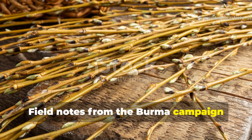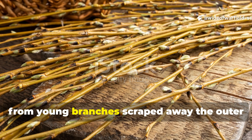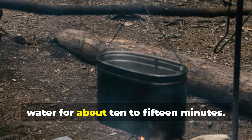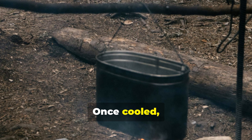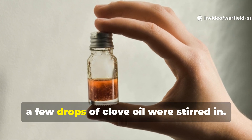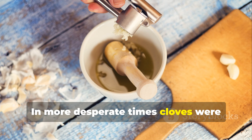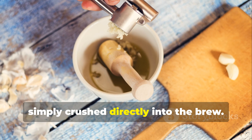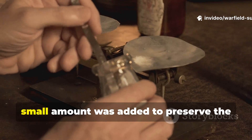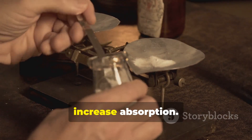Field notes from the Burma campaign describe how medics stripped willow bark from young branches, scraped away the outer layer, and then boiled the inner bark in water for about ten to fifteen minutes. Once cooled, it was strained through cloth, and if you were lucky, a few drops of clove oil were stirred in. In more desperate times, cloves were simply crushed directly into the brew. And if there happened to be spirits on hand, a small amount was added to preserve the mixture and increase absorption.